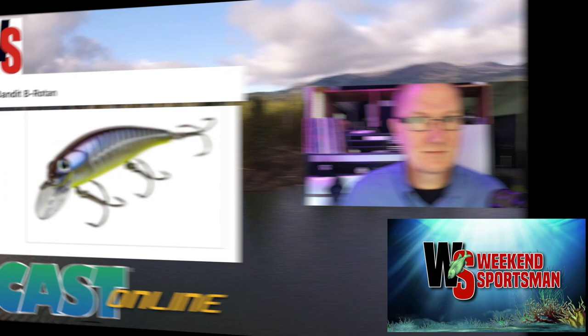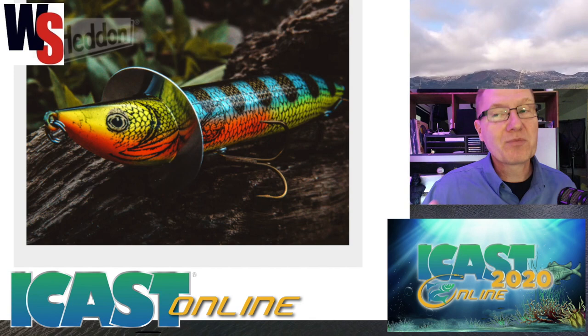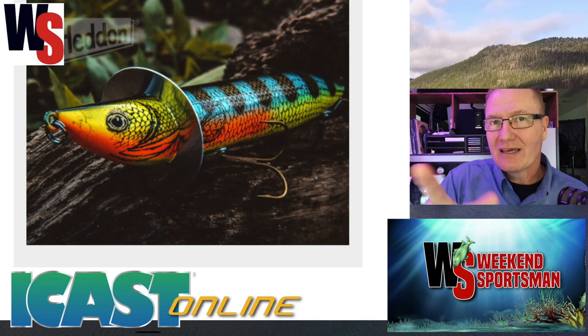They also have the Booyah XCS Series and the Cotton Cordell Tail Weighted Boy Howdy. You can find more information and more products from Pradco Outdoors at lurenet.com — link in the description below. We're coming to you from the virtual iCast 2020.